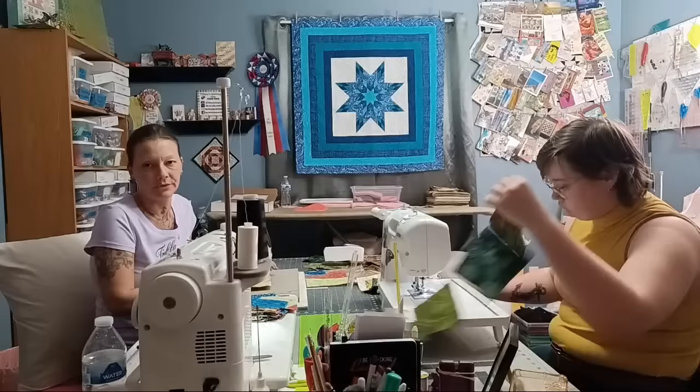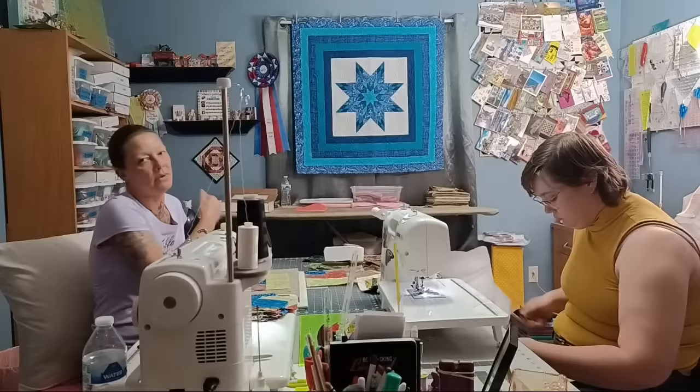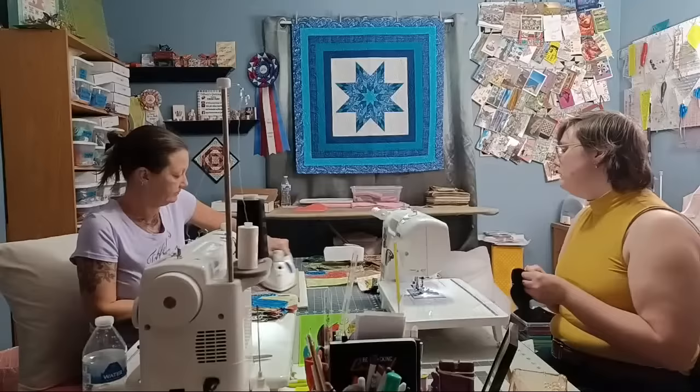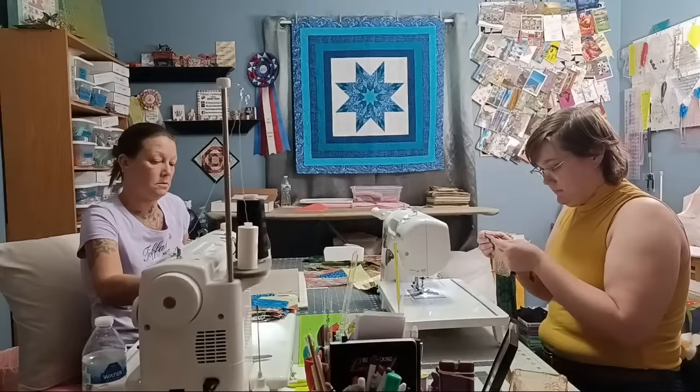Right-handers can use the left-handed iron, it just causes cord tangles at the front edge of the ironing board, and the cord keeps getting yanked. That's probably why most irons have the cord come out the back.